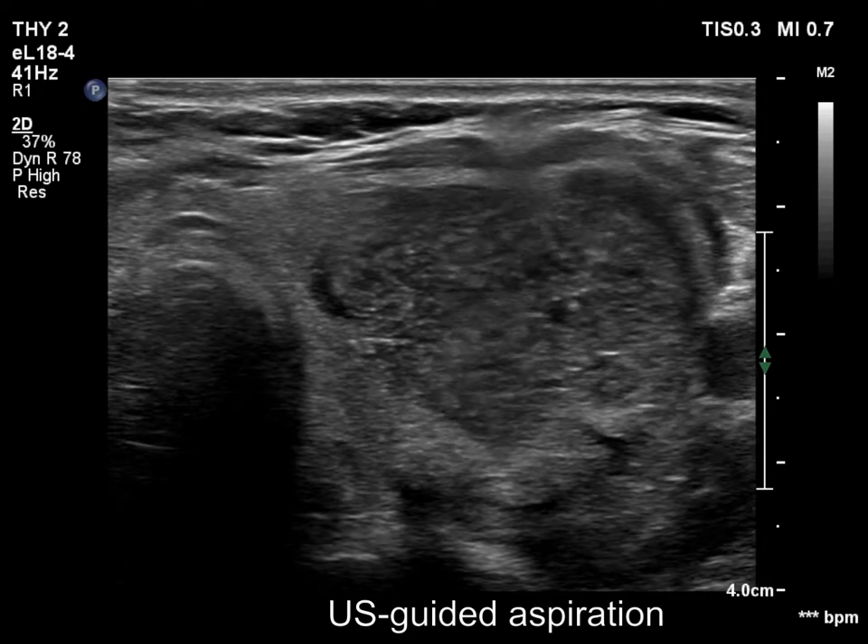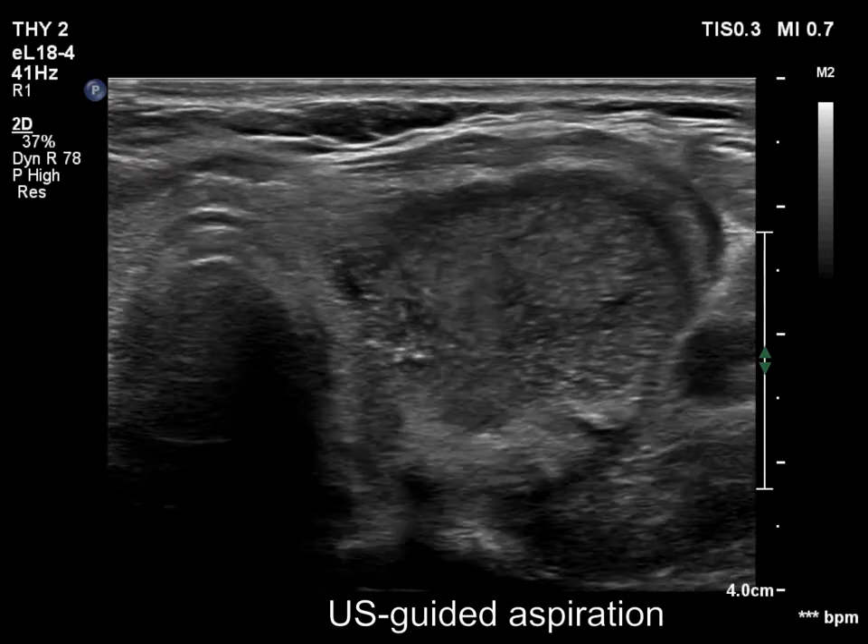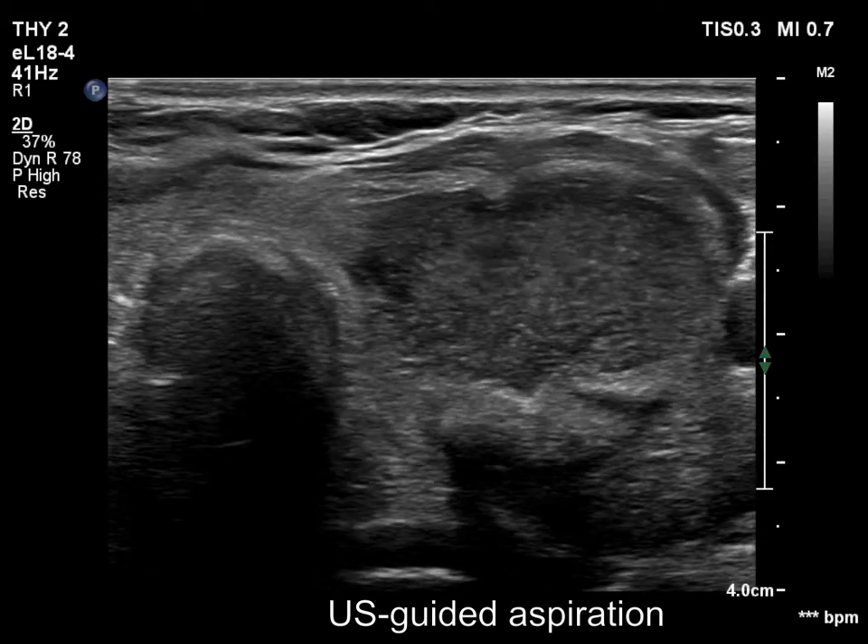Now the second attempt is demonstrated. This time, 4 milliliters of liquid was aspirated before the needle became clogged again.